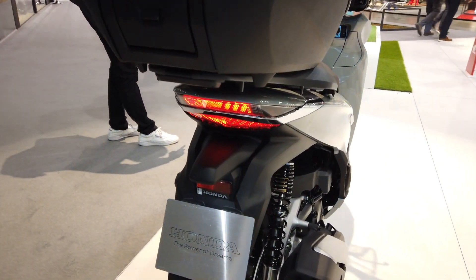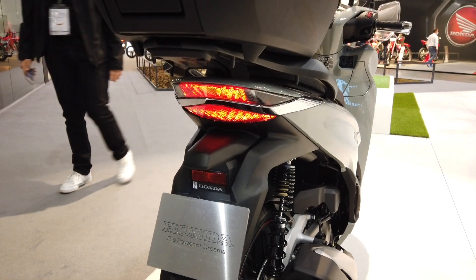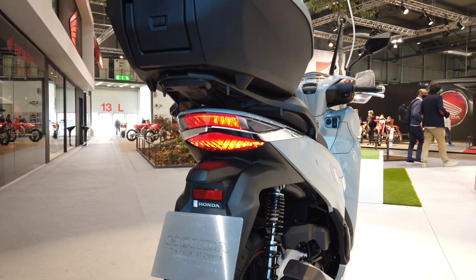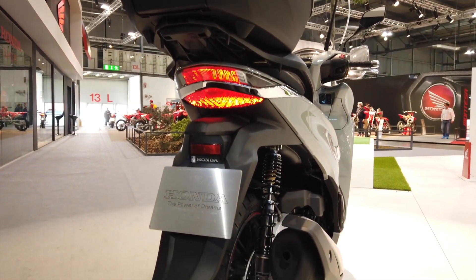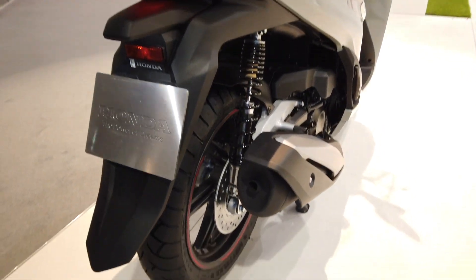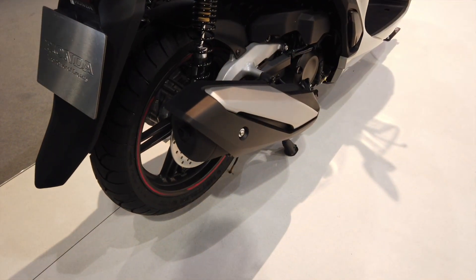Nel taglio posteriore il gruppo ottico, anch'esso LED, dotato di un fregio cromato che lo divide e lo separa esattamente al centro.